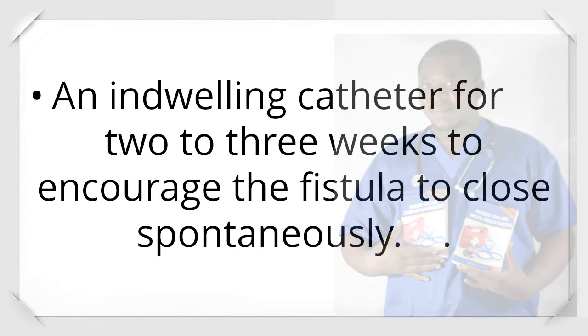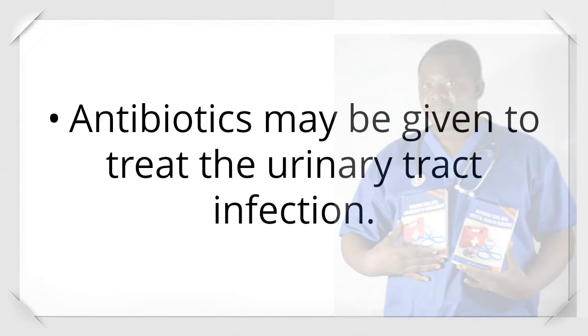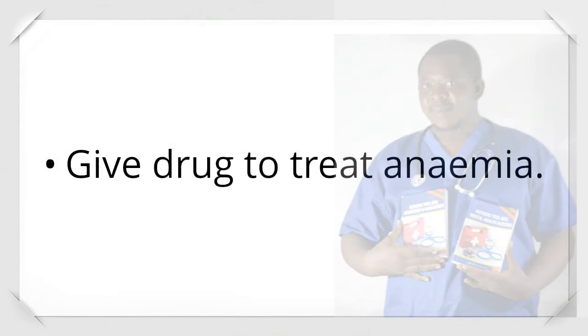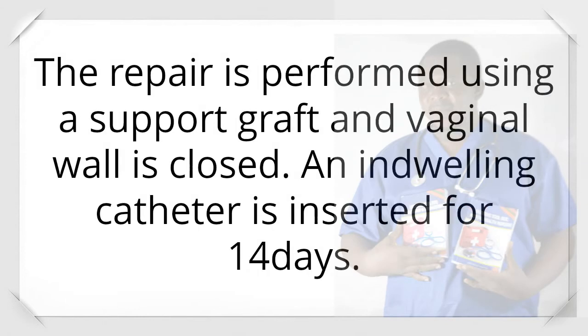Management: An indwelling catheter for 2–3 weeks to encourage the fistula to close spontaneously. Give fluids up to 3 liters daily to flush out the bladder. Antibiotics may be given to treat urinary tract infection. Give drugs to treat anemia. Surgical repair is undertaken if no spontaneous healing occurs in 8–10 weeks, to allow complete resolution of inflammation and infection. The repair is performed using a support graft, and the vaginal wall is closed, with an indwelling catheter inserted for 14 days.